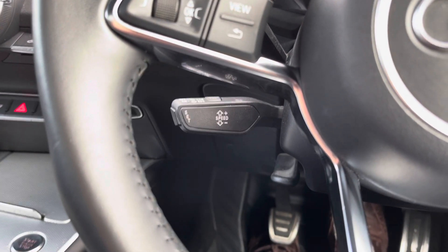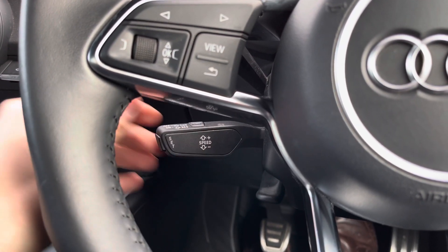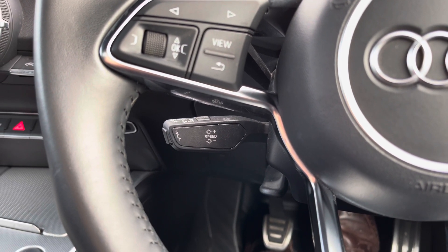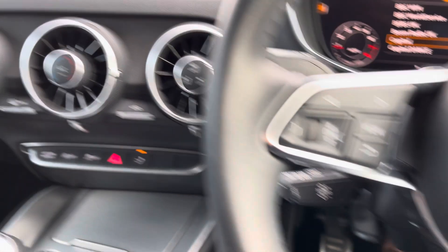We have cruise control here, meaning longer journeys are very easy in this TT and it takes the pressure out of long distance cruising. You can also put the speed limiter on, meaning you won't get any speeding tickets in this TT.